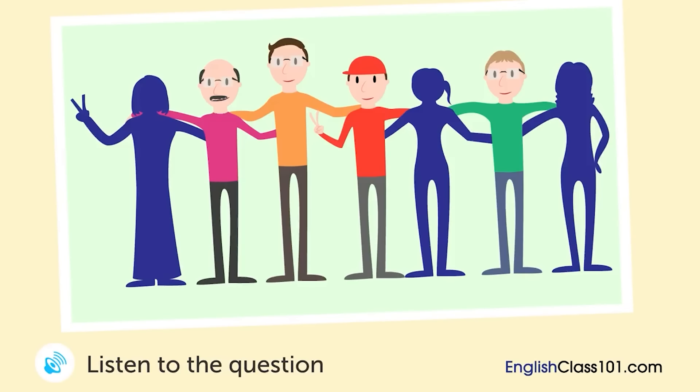A man and a woman are talking while looking at a picture. Which one is the woman's brother?